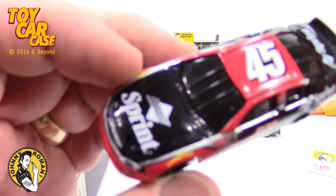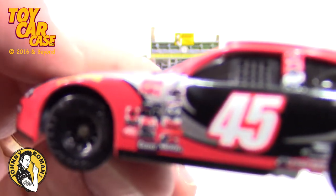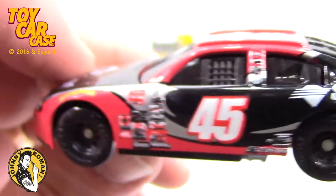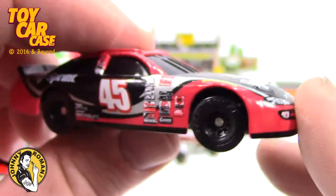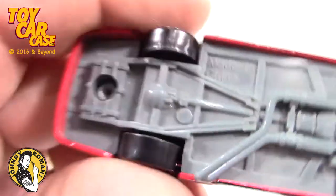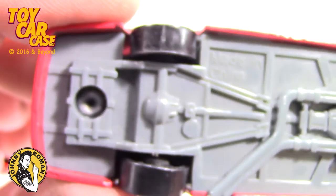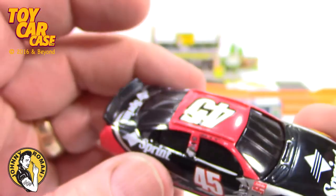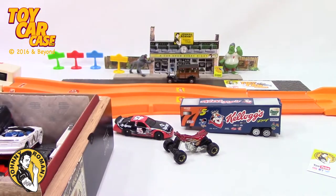NASCAR Sprint. Kind of nice. Number 40. Look at the graphics on this one. Very cool. Got all the sponsors on there. Is this a Monte Carlo? You racing guys know. Made in China. Now sometimes you get bigger trailers that these cars fit in — those would be cool to find too.